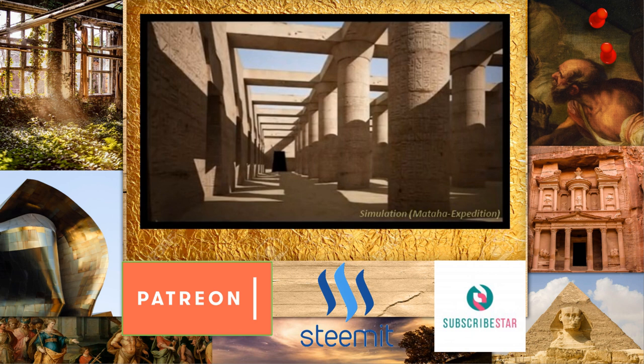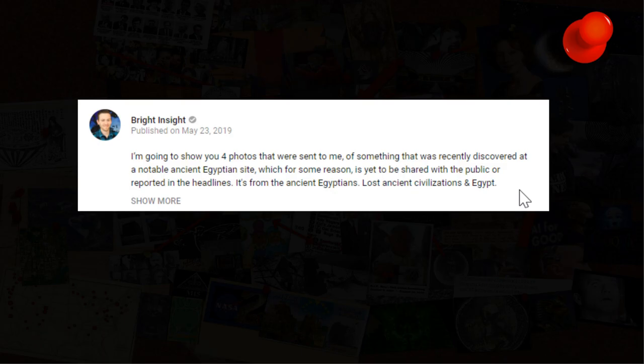We're into another recent archaeological kind of mystery here. I thought it was really interesting and thought I would share it. These are regarding recent photos that were sent to Bright Insight, who made a video about it. It's quite a lengthy video in itself, but you can check it out on their channel — it's their latest one.